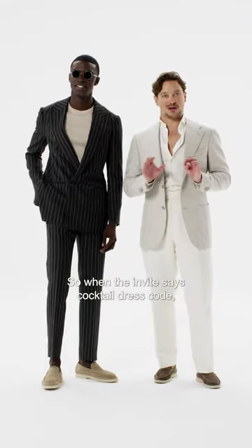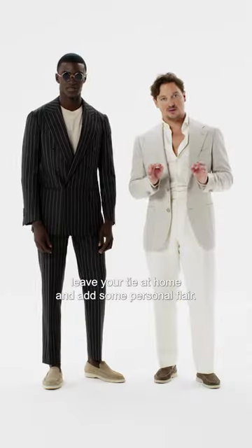So when the invite says cocktail dress code, leave your tie at home and add some personal flair.